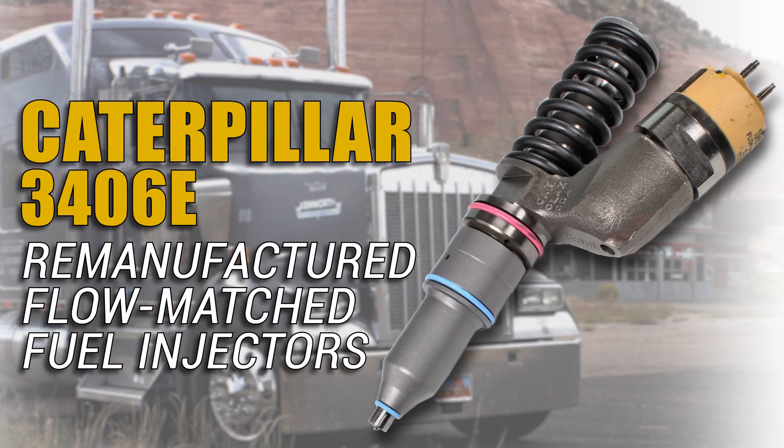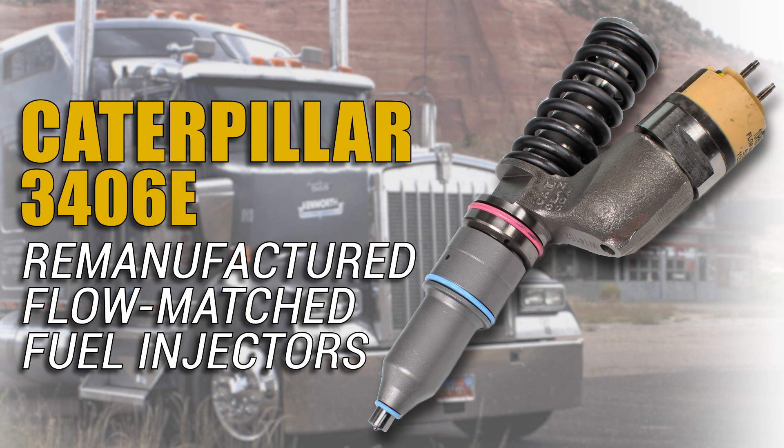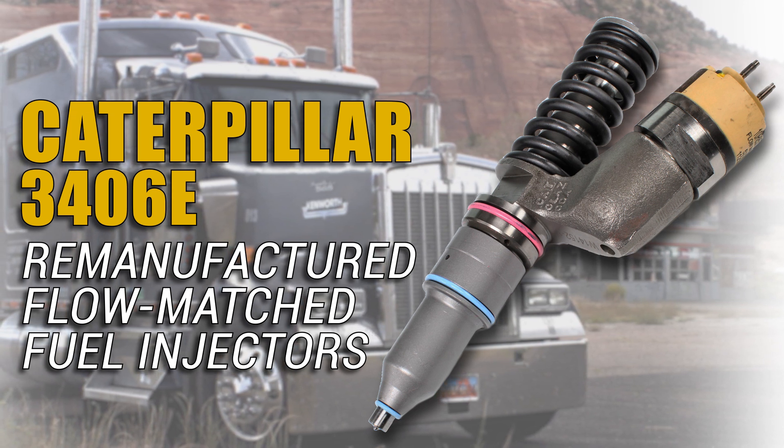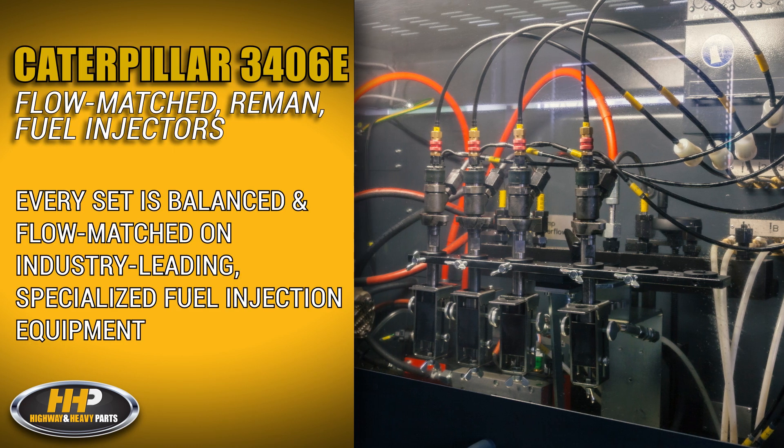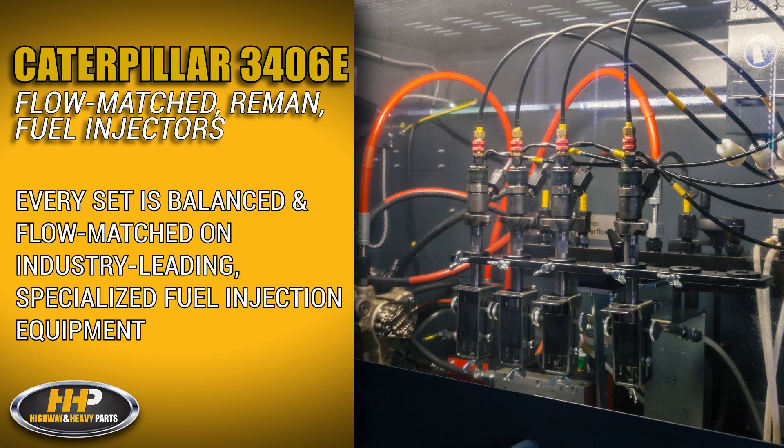Like this remanufactured set of flow-matched fuel injectors for the Caterpillar 3406E. Every set is balanced and flow-matched on industry-leading, specialized fuel injection equipment.